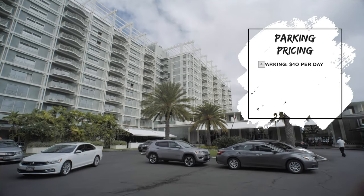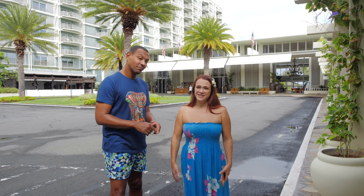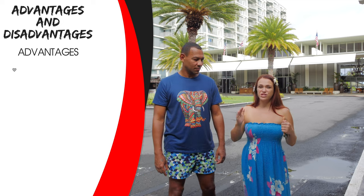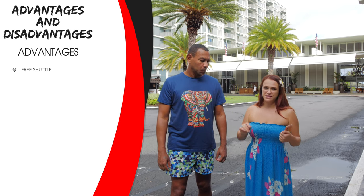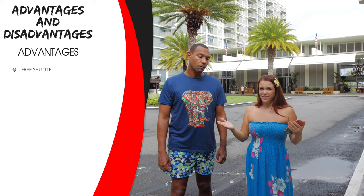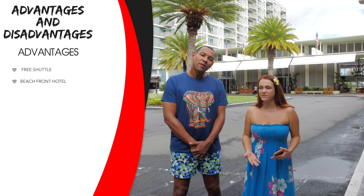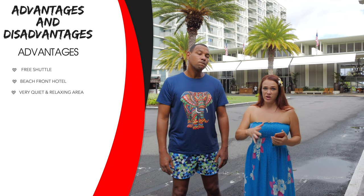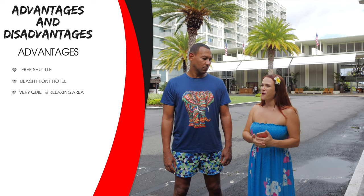Parking at this hotel is $40 per day. The disadvantage is the high parking price, but the advantage is the hotel offers a free shuttle around the area to Waikiki, Ala Moana, and a couple of other stops — check with the hotel for schedules. This is a beachfront hotel located in a very quiet area with a golf course and private clubs nearby.